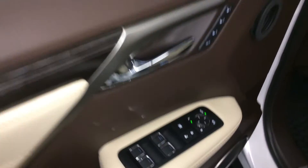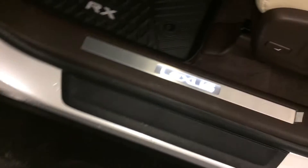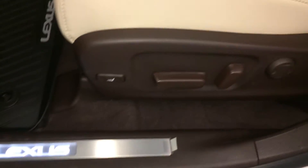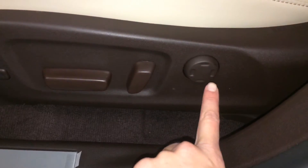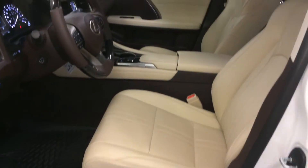Traversee memory, powered windows, locks, and side mirrors with power folding, LED-illuminated scuff plates, power adjustable front seats — they both have four-way lumbar support and power thigh support, 10 airbags.